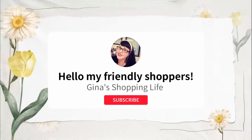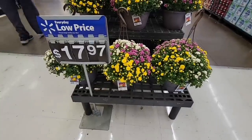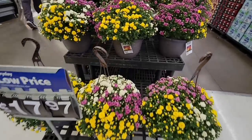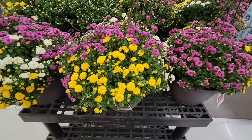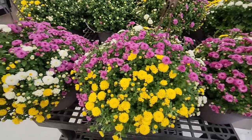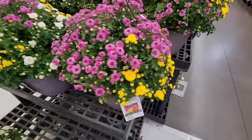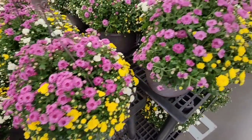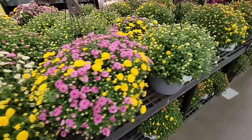Hello, friendly shoppers, welcome back to my channel, this is Gina. Today we're back shopping at Walmart. First thing I walk in, I see these beautiful mums for $17.97. I love that they have three colors in one pot, so if you can't decide which color — look, these are so pretty for such a great price.